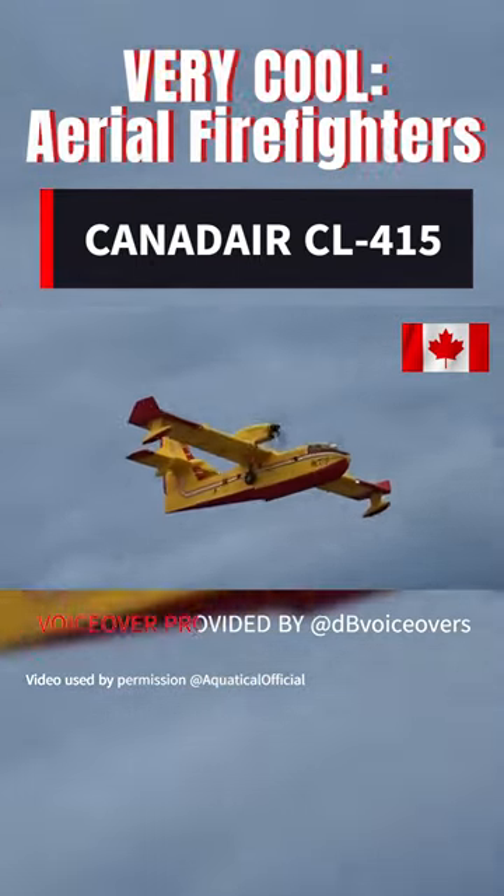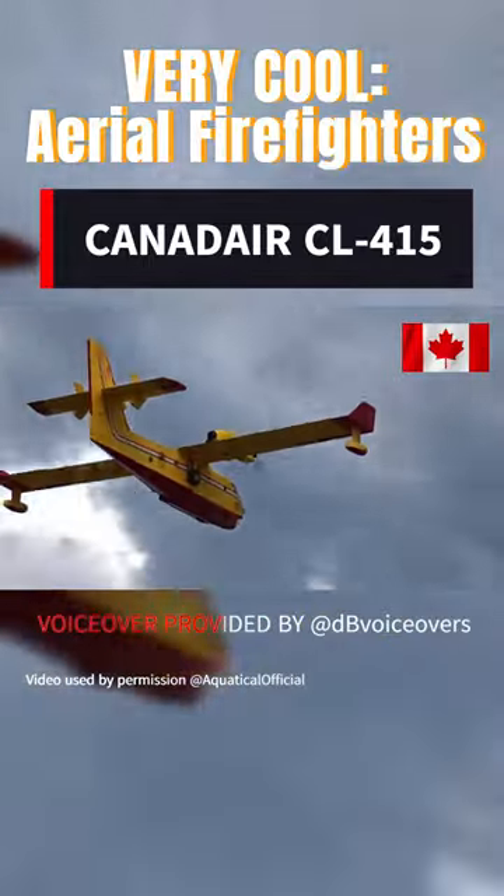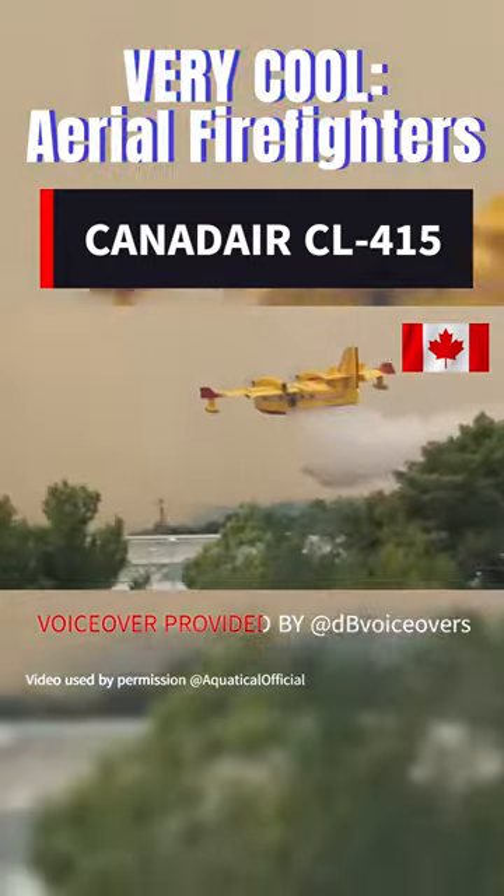Boasting a cruising speed of 201 miles per hour and a range of 1,507 miles, the CL415 can quickly reach and extinguish fires in remote areas.